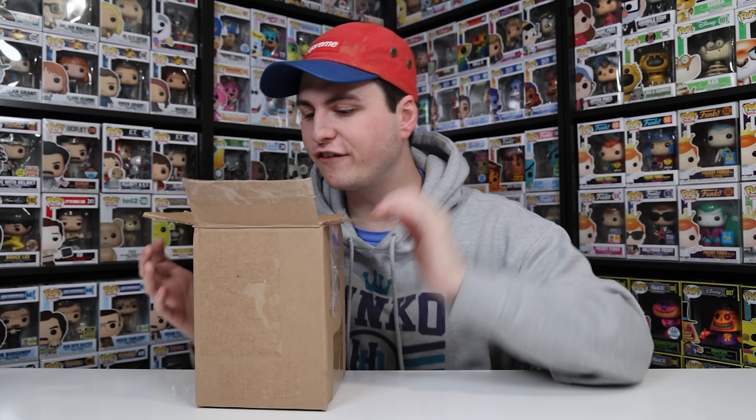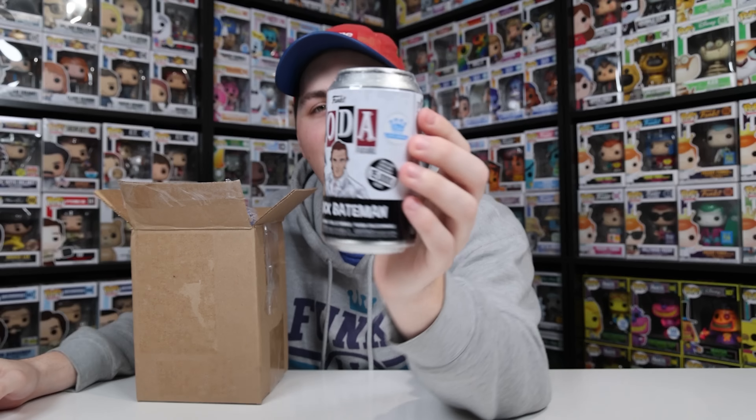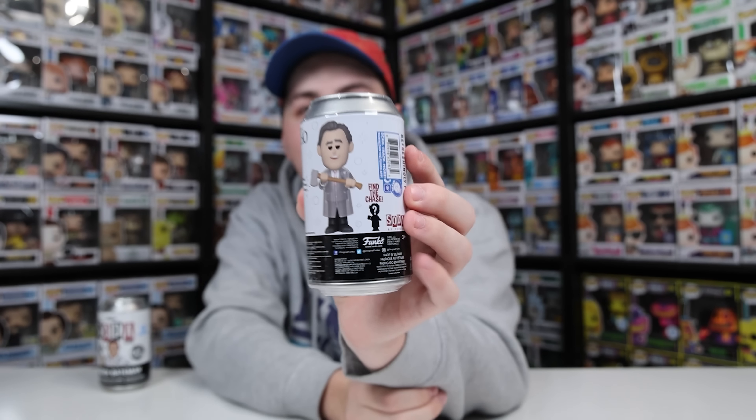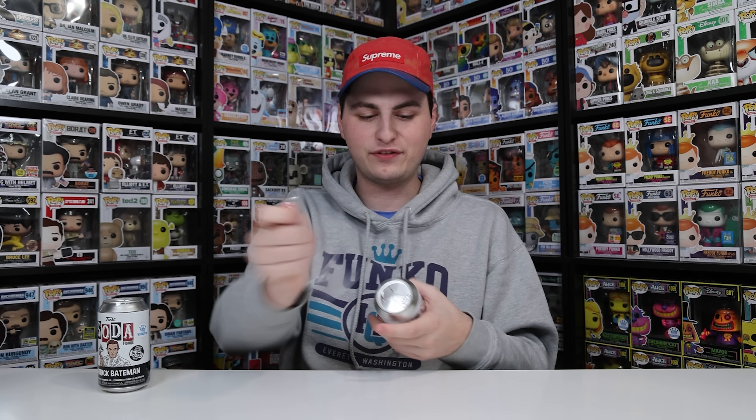Now everybody, I've got one more box and I believe it's two sodas. These are ones you could only order off of Funko.com. The first is the Patrick Bateman soda, limited to 15,000 pieces. The chase is a bloody version, and I wanted to get this for two main reasons: you don't get bloody chases very often for sodas, and I just had to see what that coat looks like in person. I'm a huge fan of soda, so let's find out if we're getting that chase. I really hope so because I believe this is sold out on the Funko shop.